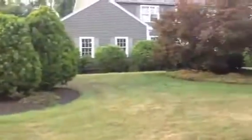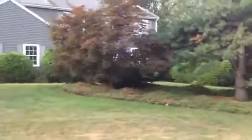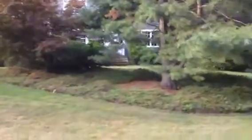It's right near 190 and 290, so if you've got to go to Boston, you can get in a little bit closer here. It's got a two car garage, four bedrooms, and the house is back here somewhere.